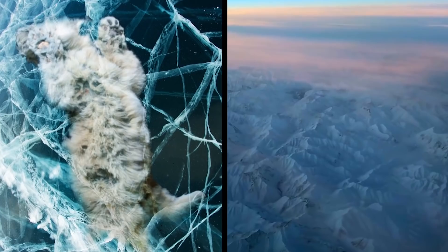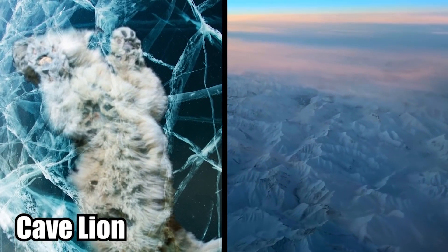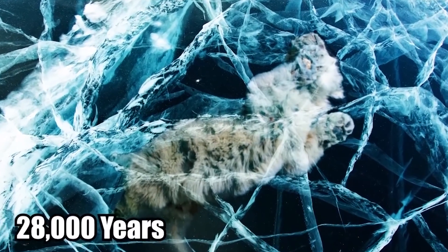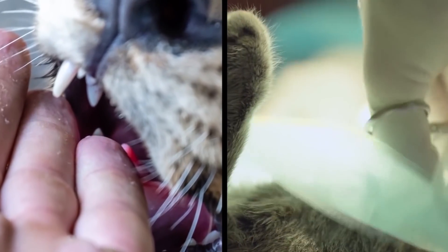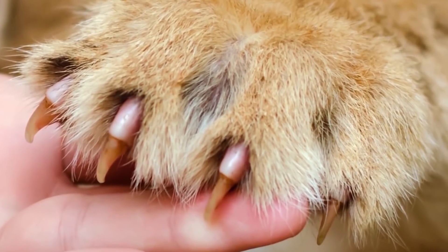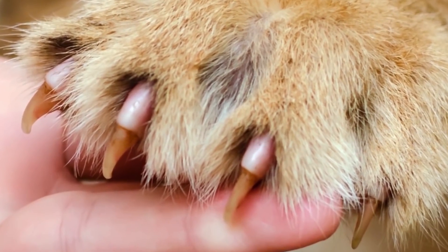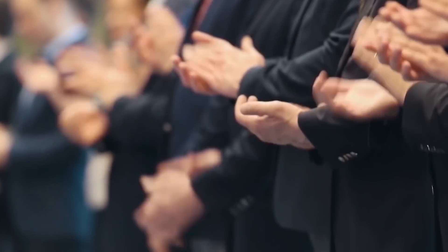Cave Lion Cub: Deep in the Siberian Arctic, the cub of a cave lion was discovered partially thawed. She had been asleep in the ice for 28,000 years. The ice had preserved her with such perfection that her golden fur was undamaged, her teeth and soft tissue were still intact, and scientists even found her organs. In fact, her claws are still so sharp that she could do some real damage. She's being hailed as an unprecedented specimen, a once-in-a-lifetime discovery.